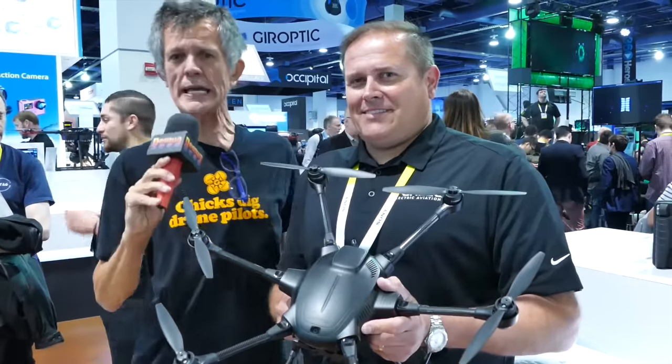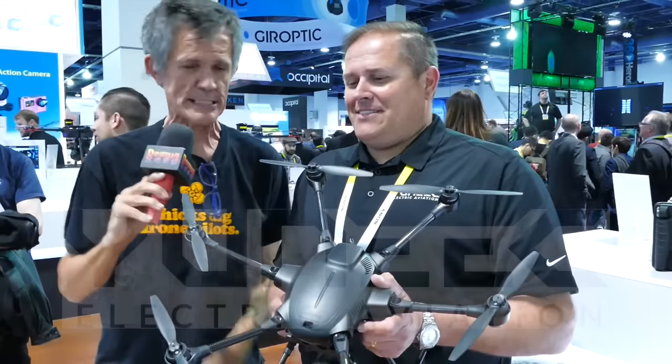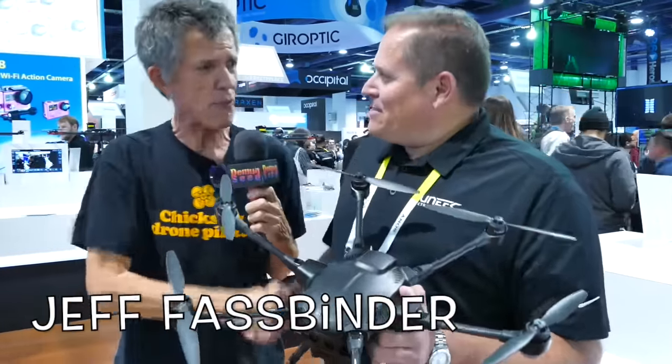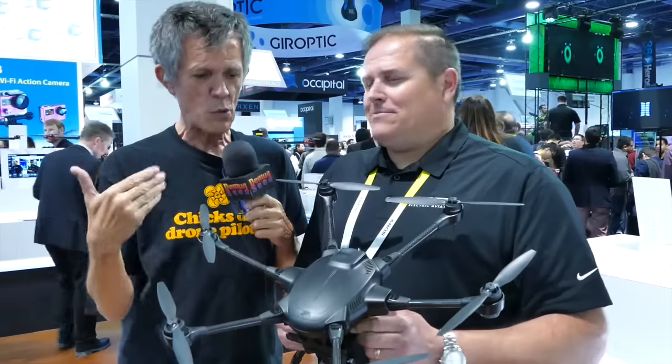We're over here at Yuneec because you guys have been waiting to find out about this little baby right here. This is Jeff Bassbinder, he is the marketing director at Yuneec.